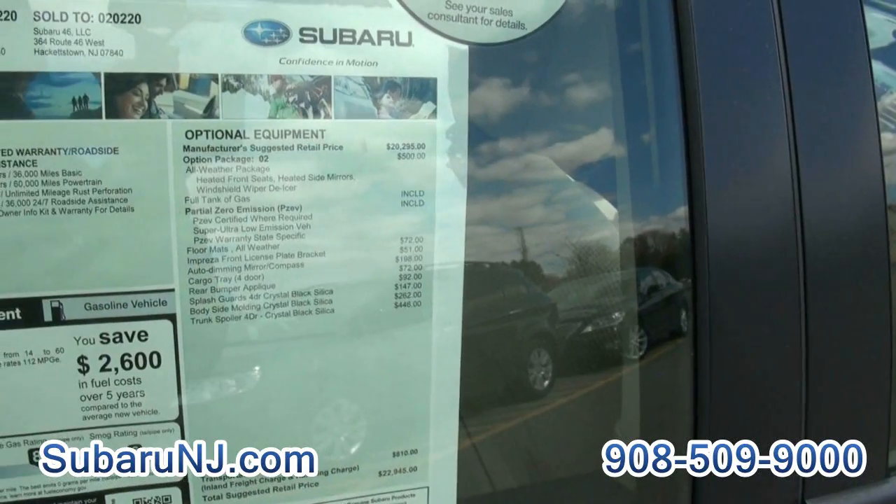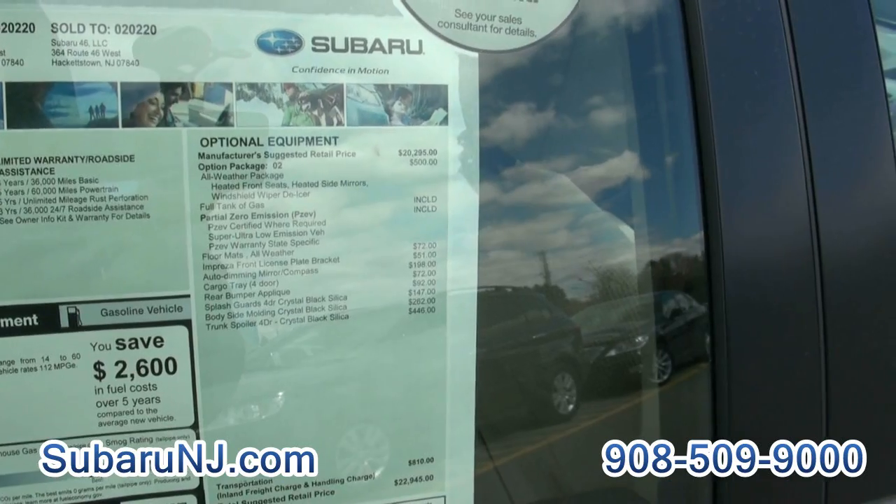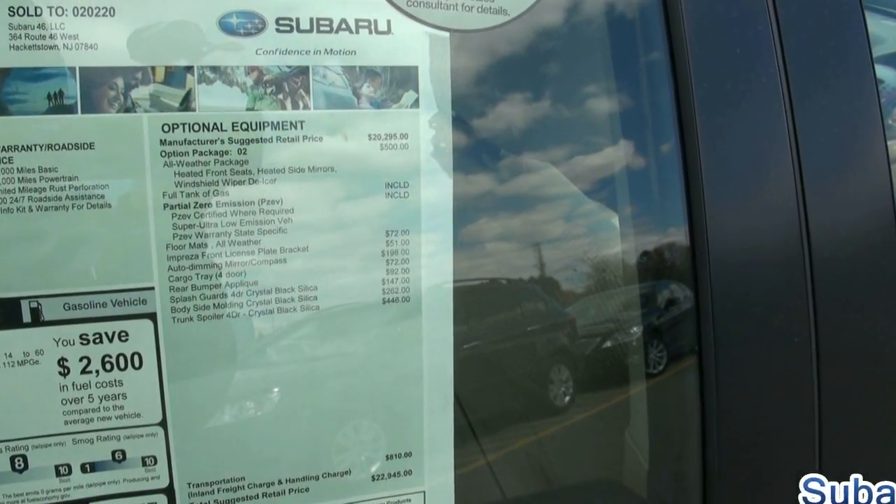Window sticker original equipment: $20,295 MSRP. Option Package 2 — the all-weather package — includes heated front seats, heated side mirrors, and windshield wiper de-icer. That was $500.